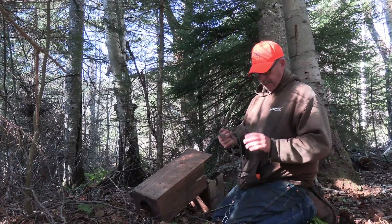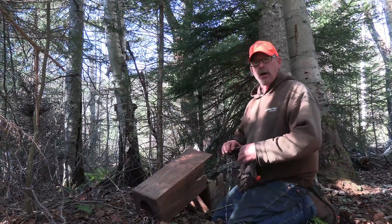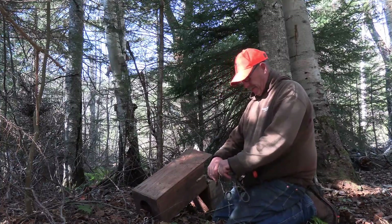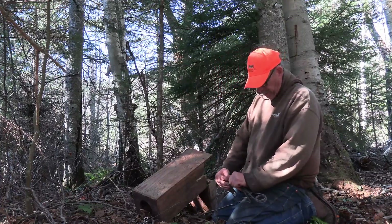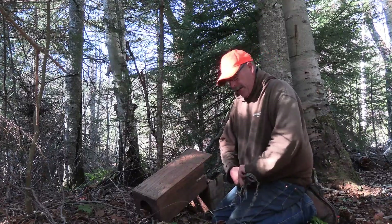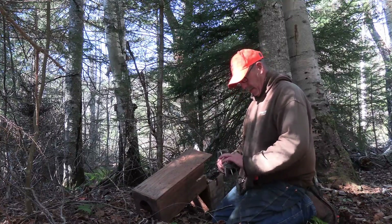Making sure my trigger here is bent the way I want — I'm going to bend it up a little bit. Now I'll talk about this location in just a second and why it's a good spot for fisher and pine marten. From everything John is telling me, this is really fisher country, but it's really marten country. Safeties are still on while I'm putting it in.